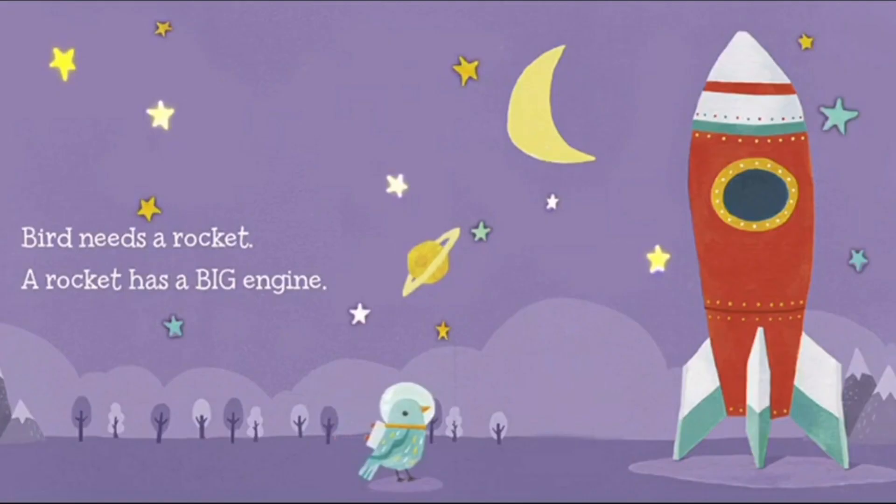Bird needs a rocket. A rocket has a big engine. Cool — I want to go on a rocket so I can go to outer space. Hey, look at that — there's Saturn over there.